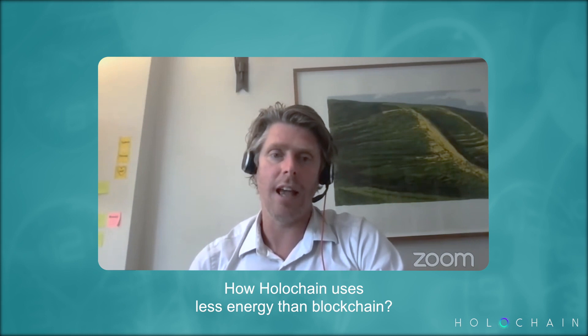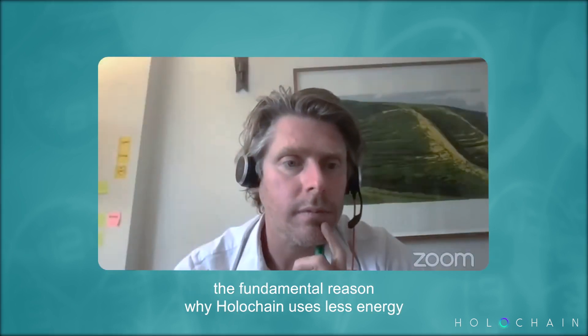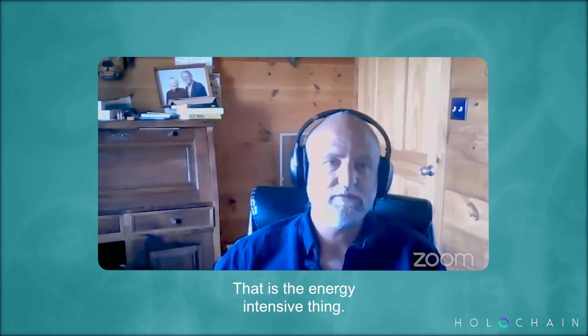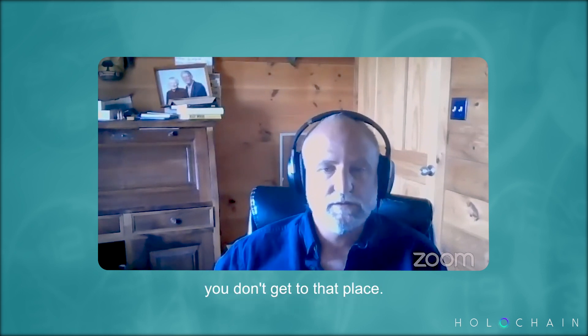The fundamental reason why Holochain uses less energy than the blockchain model is because of what was said at the very beginning: the question of synchronizing a single state between all users. That is the energy-intensive thing. If you don't start with that as your underlying model, you don't get to that place.